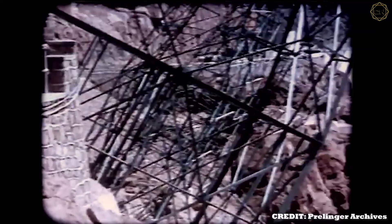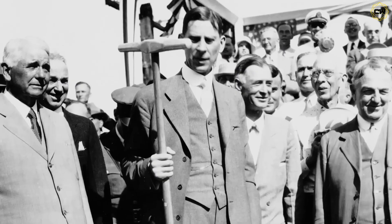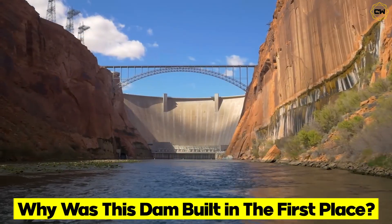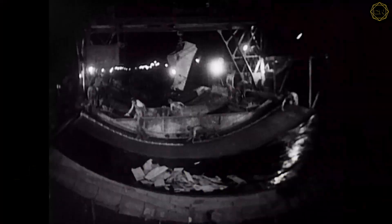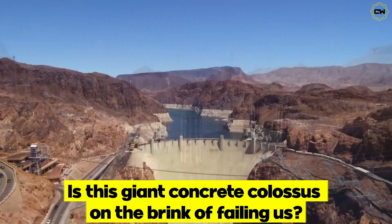In this video, Construction Wars dives into the Hoover Dam's story — from desperate need to daring construction, and finally to its modern-day challenges. We'll explore why this dam was built, how engineers defied the laws of nature to build it during the darkest days of the Great Depression, and whether this giant concrete colossus is on the brink of failing us.